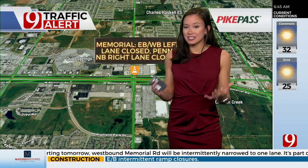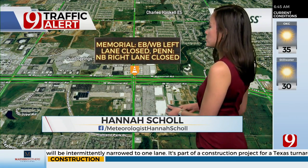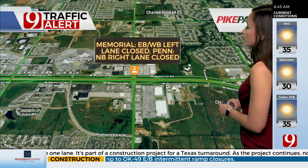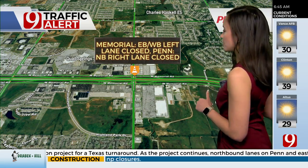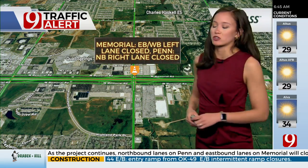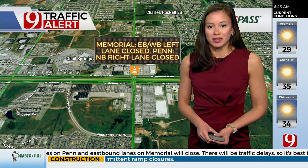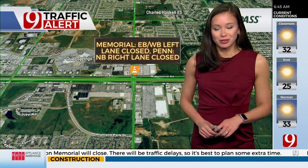We are expecting this intersection to be very congested, more than it usually is. So if you want to get around it, you can use Western on the eastern side, May on the western side, and 150th to the north and Kilpatrick to the south. But again, just avoid the area if possible. I know that's not always possible, so just expect delays headed through there. I'll have more updates back here in a little bit.